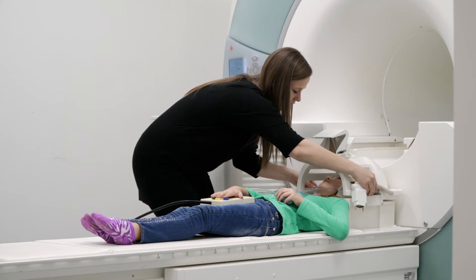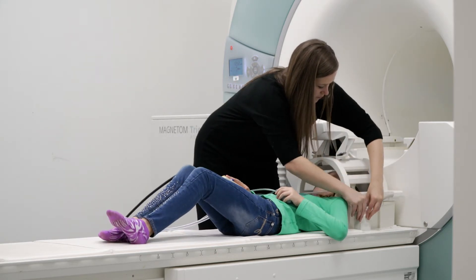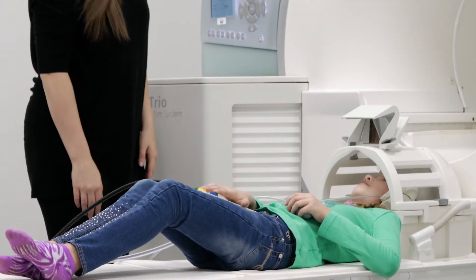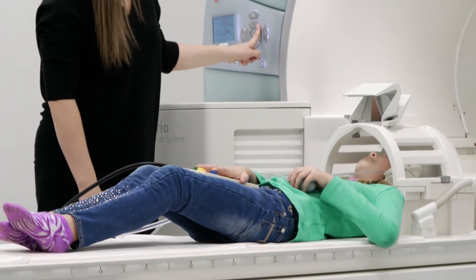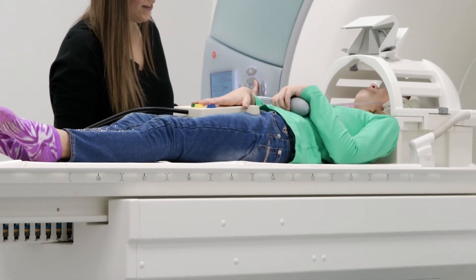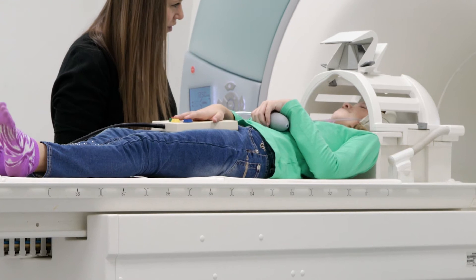And then I'll put our funny looking helmet on next. This has the mirror so that you can see the pictures behind you. When you're ready we can go — first we're going to go up. Are you feeling okay? Alright, cool. So when you're ready I'll send you back in.